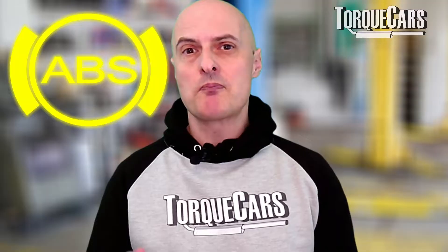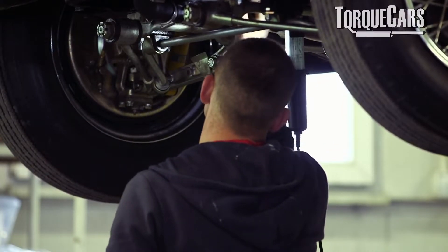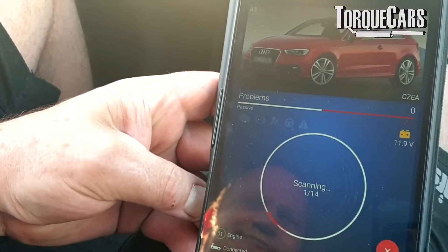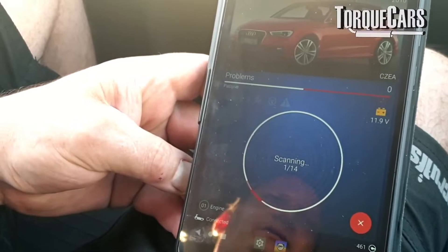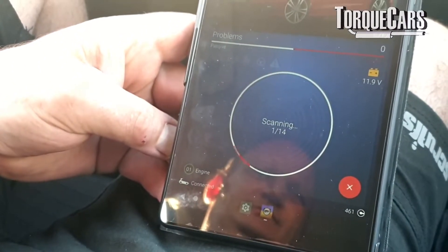The ABS warning light is an important warning. If it's up, you should certainly get that investigated — take the car into a garage. If you've got a diagnostic code reader, you can plug that in and it will generally give you more information on what the problem is or where the issue is in the braking system. The ABS system itself is very complex with lots of components. If any one of those fails, you'll get a warning light. The fault code reader will enable you to drill down to exactly the malfunctioning component so you can get it sorted quickly.